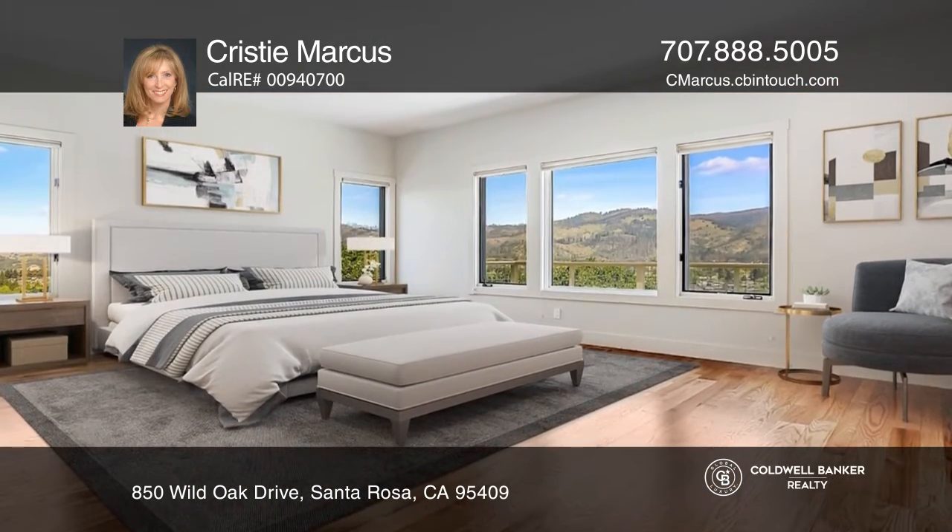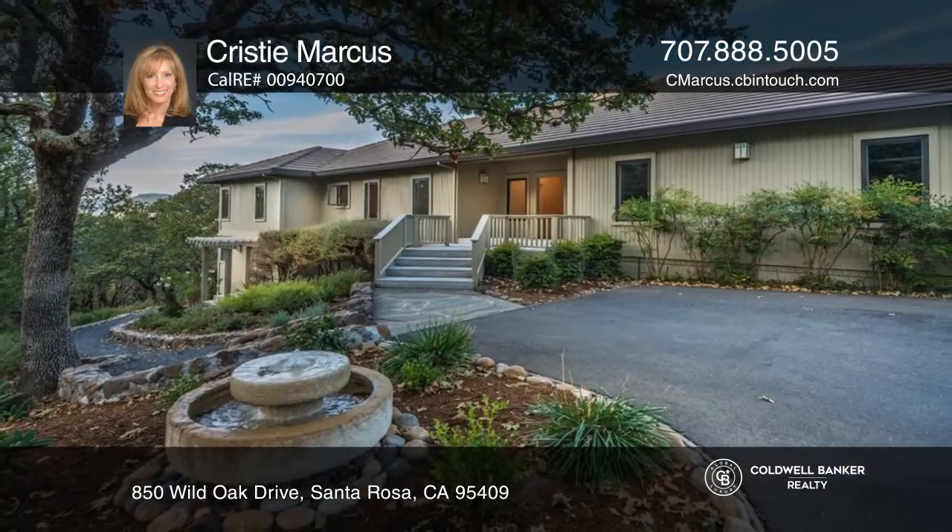A fourth bedroom and bath are also accessible from the lower level. Call Christy Marcus to learn more.